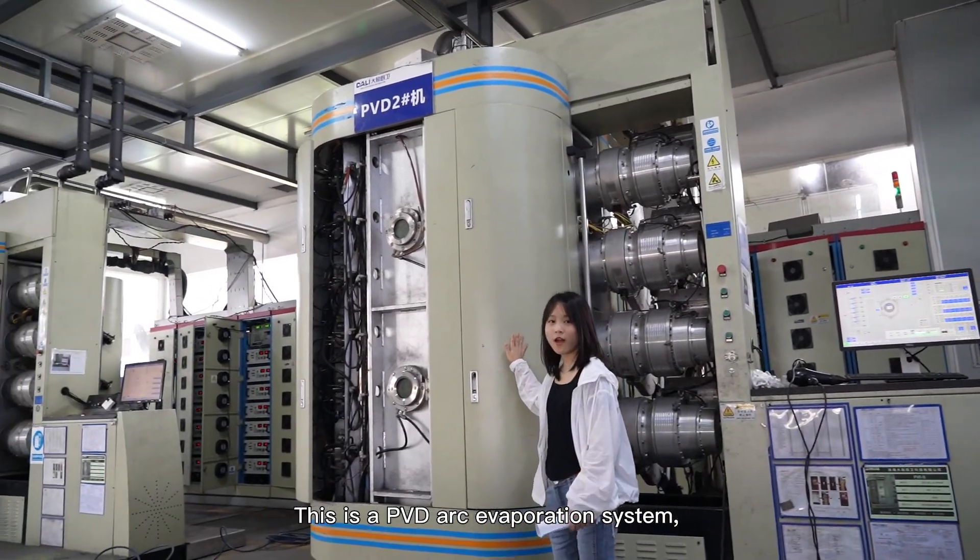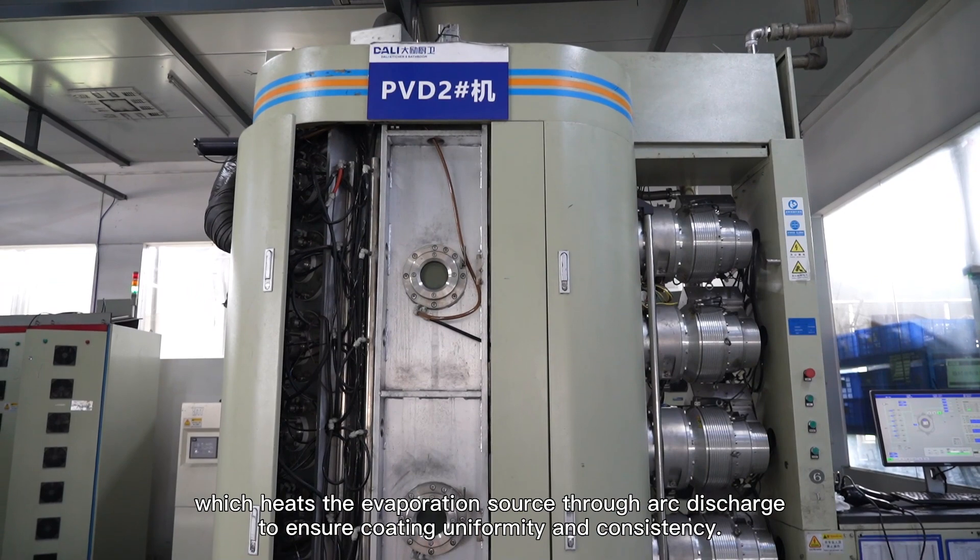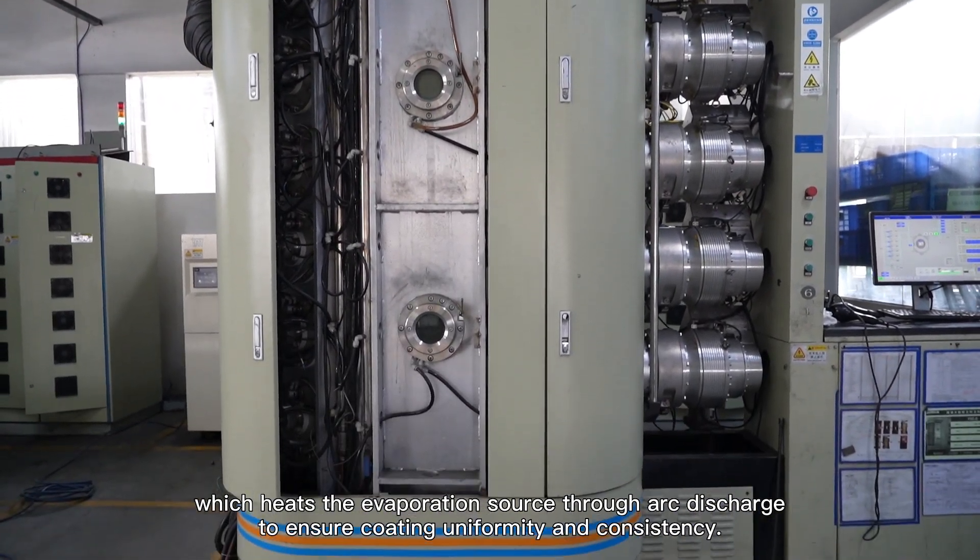This is the PVD arc evaporation system, which heats the evaporation source through arc discharge to ensure coating uniformity and consistency.